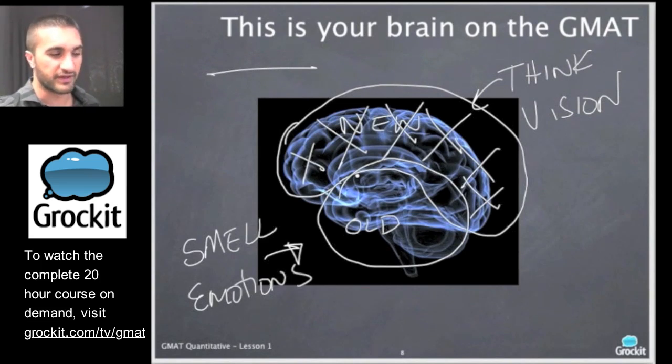The other thing to keep in mind is that our brain is taxed with two tasks on the GMAT: one is to process information, and the other is to remember information. On the GMAT, you'll have a pad that you can use to write and draw on. If you use it correctly, that pad should replace the memory task on your brain, freeing it up to focus on processing.